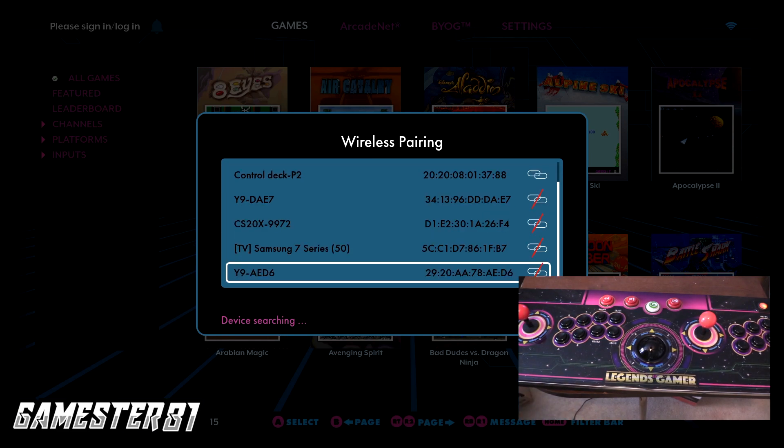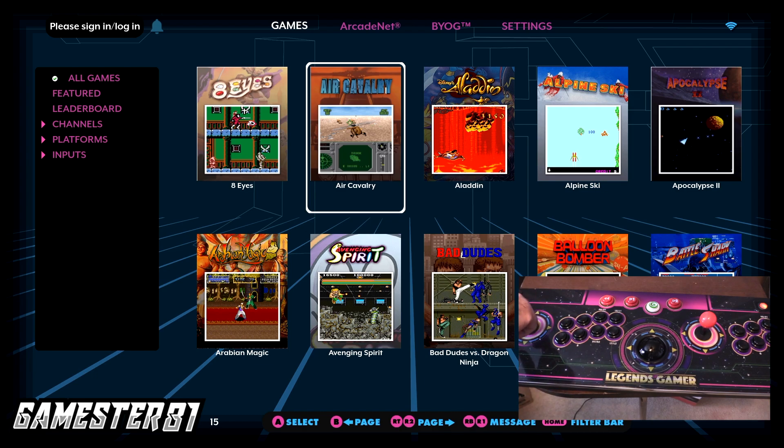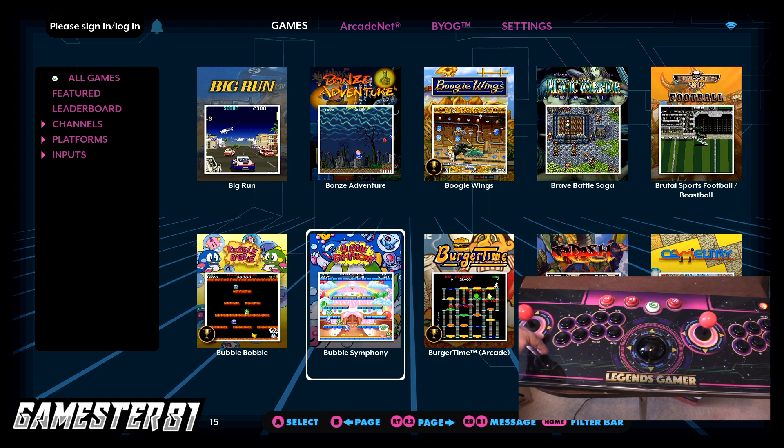The game list reminds me of what you'd see on a Nintendo Mini or Genesis Mini. One thing to note: the games are all alphabetical. If you go down, you can't scroll to more games that way — with 150 built in, you actually have to go left. It's not a huge deal, but it feels more natural to scroll vertically rather than horizontally.